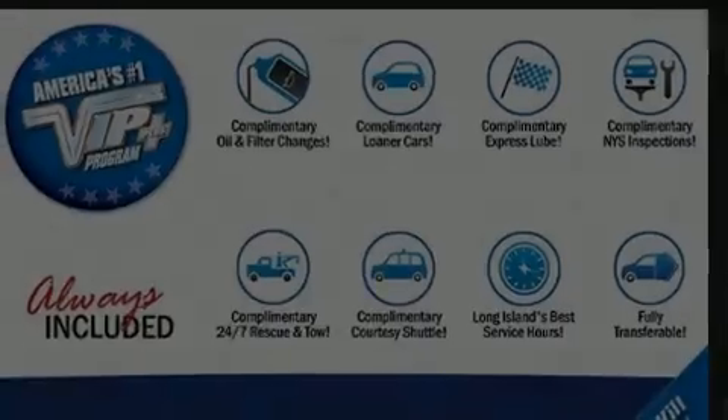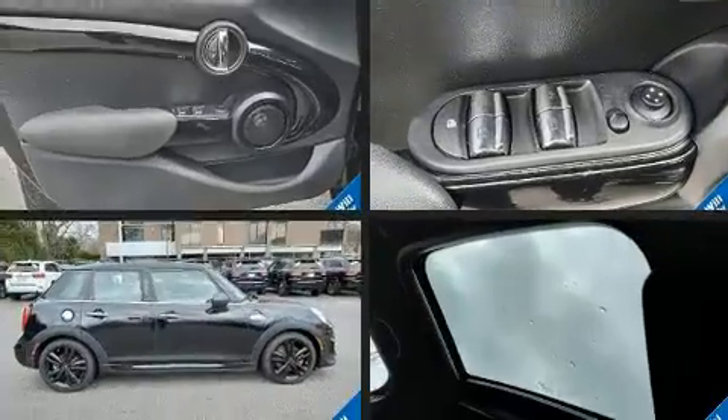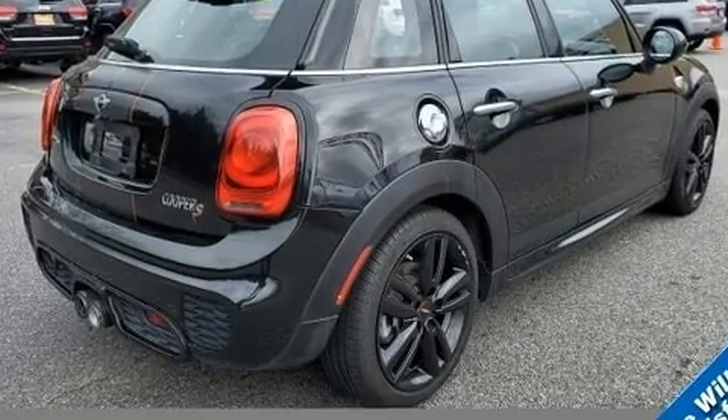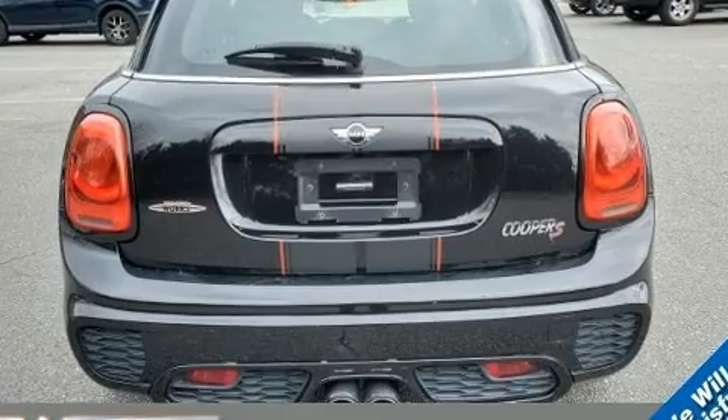Discerning drivers will appreciate the 2016 Mini Hardtop. Under the hood, you'll find a four-cylinder engine with more than 170 horsepower, providing a smooth and predictable driving experience. The engine breathes better thanks to a turbocharger, improving both performance and economy.